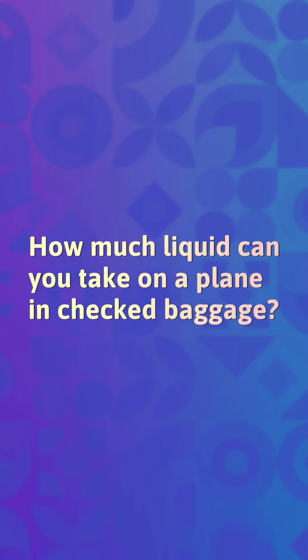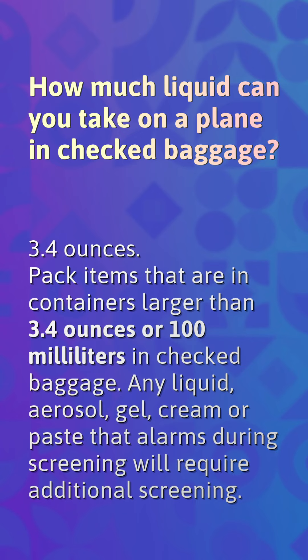How much liquid can you take on a plane in checked baggage? Pack items that are in containers larger than 3.4 ounces or 100 milliliters in checked baggage. Any liquid, aerosol, gel, cream, or paste that alarms during screening will require additional screening.